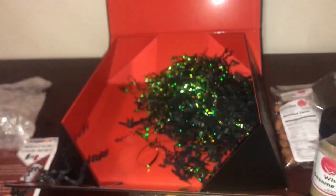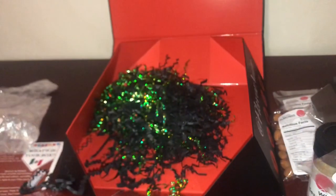And then we have Abuelita Mexican chocolate from Nestlé. So you even get your sweets in there too. This is such a jam-packed box — it's amazing, everything that they fit in here.